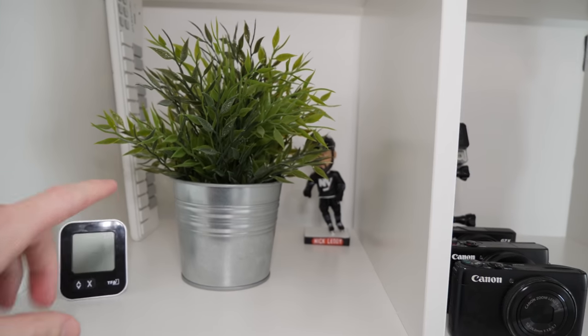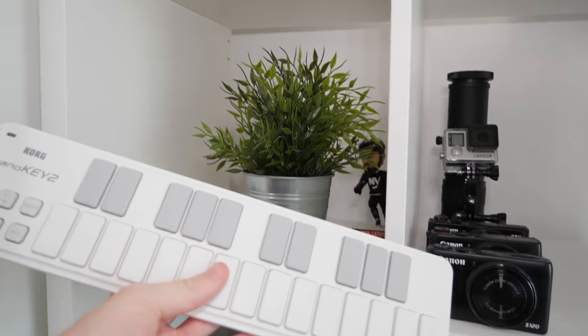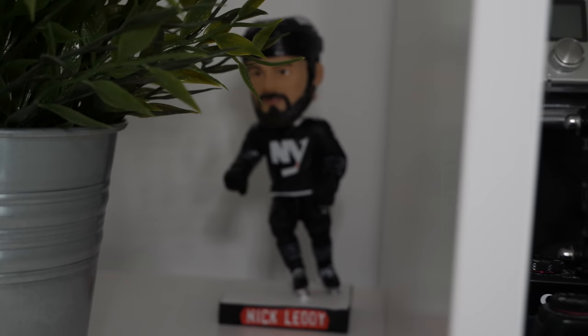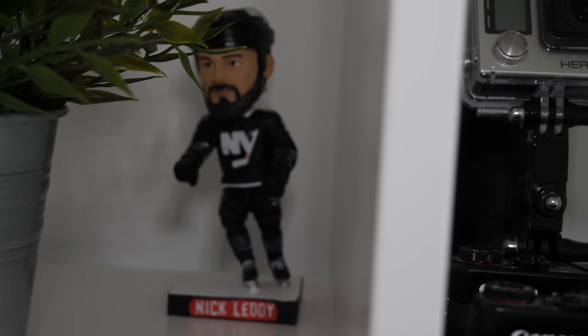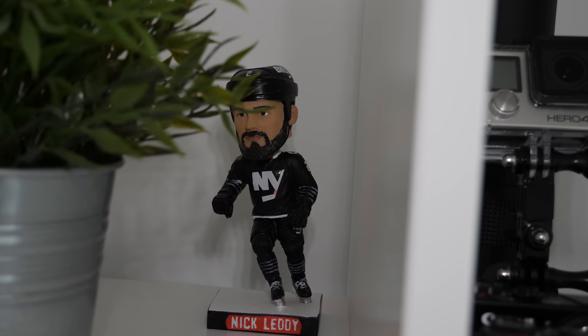Above this stuff, a fake plant. This is not real. This is a Korg Nano Key 2 — it's a little USB keyboard. And this is Nick Leddy, who I believe is a New York Islanders ice hockey player. I got that when I went to New York a couple of years ago.